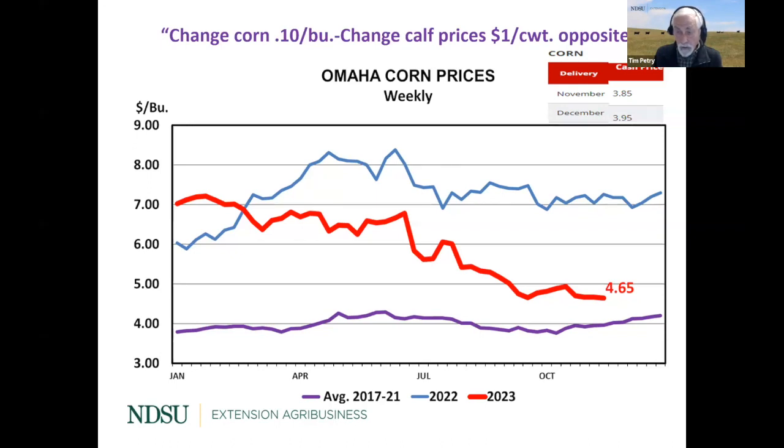Last year at this time we were talking $7 corn. We started out this year with a red line at $7 — my charts are color coded so 2023 is red, 2022 is blue, and purple is either a five-year average or 2021. Not good for those selling corn, but good for cattle with that rule of thumb. Last week the average price at Omaha was $4.65, so that $2.35 decline in corn prices has really been positive for feeder cattle prices.